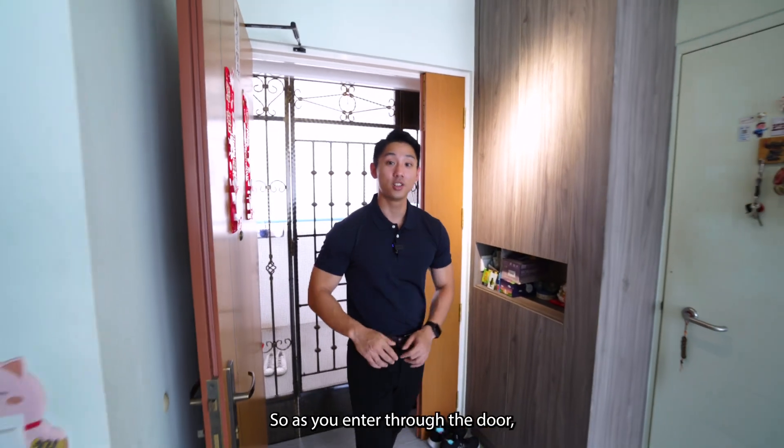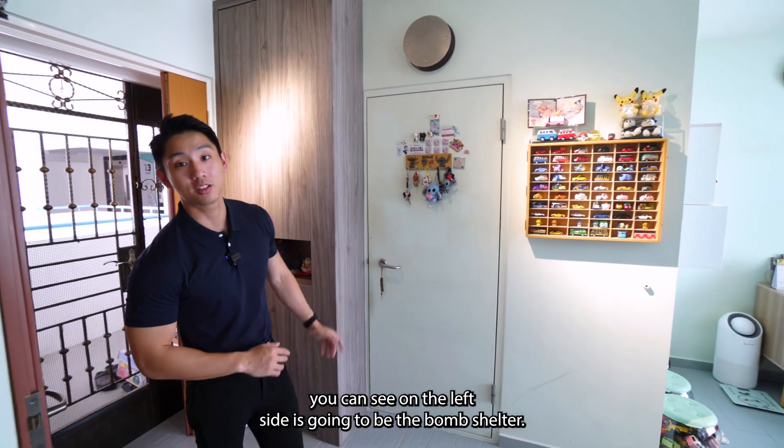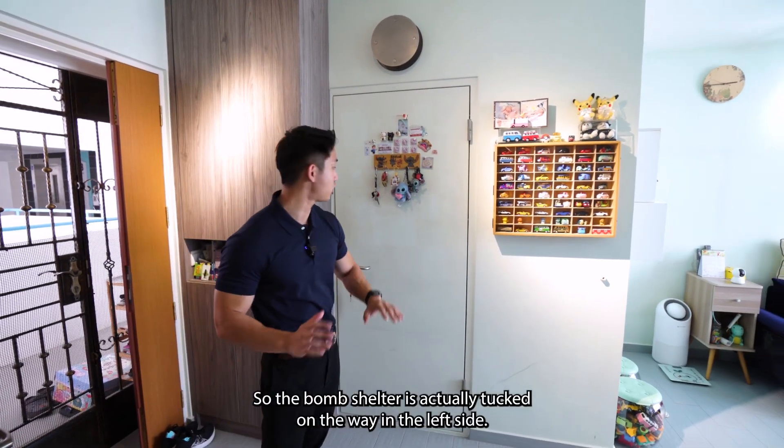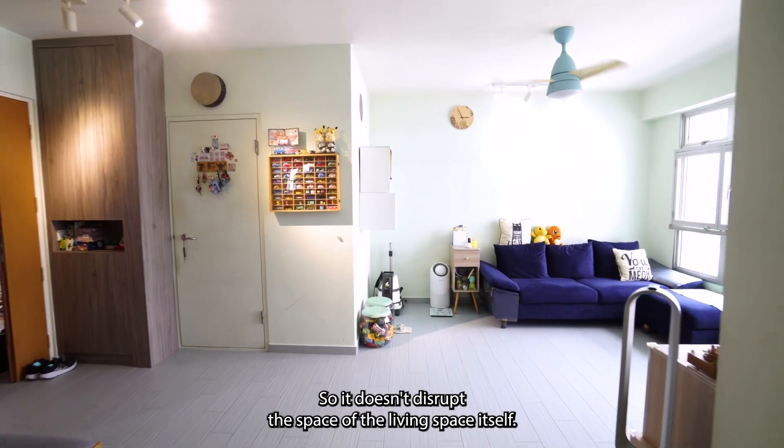Welcome to the unit. As you enter through the door, you can see on the left side is going to be the bomb shelter. The bomb shelter is actually tucked all the way to the left side so it doesn't disrupt the space of the living space itself.